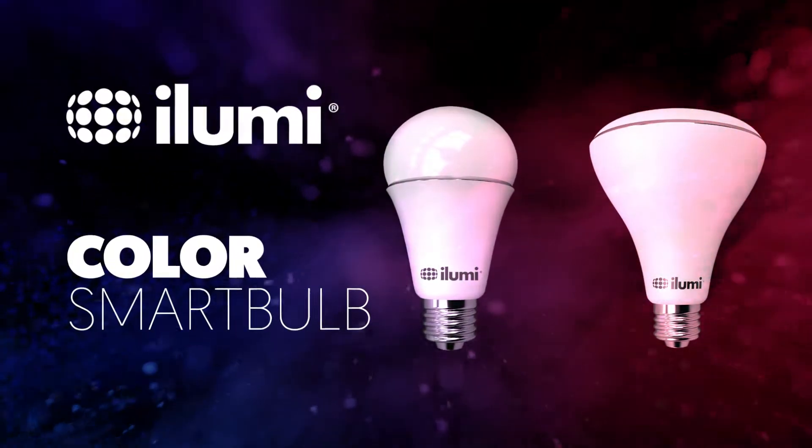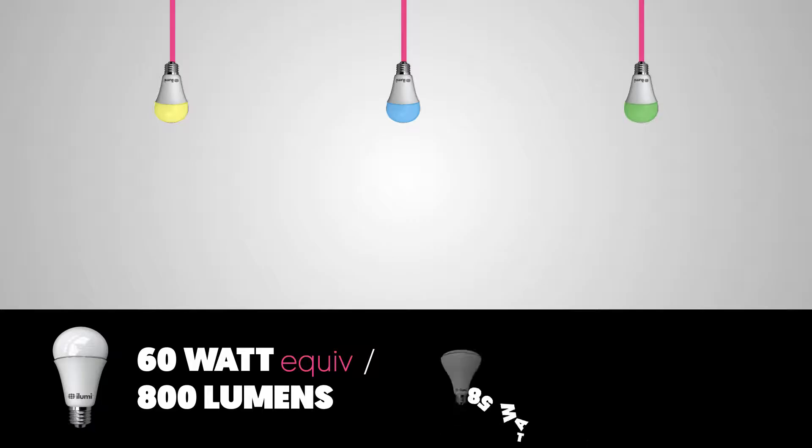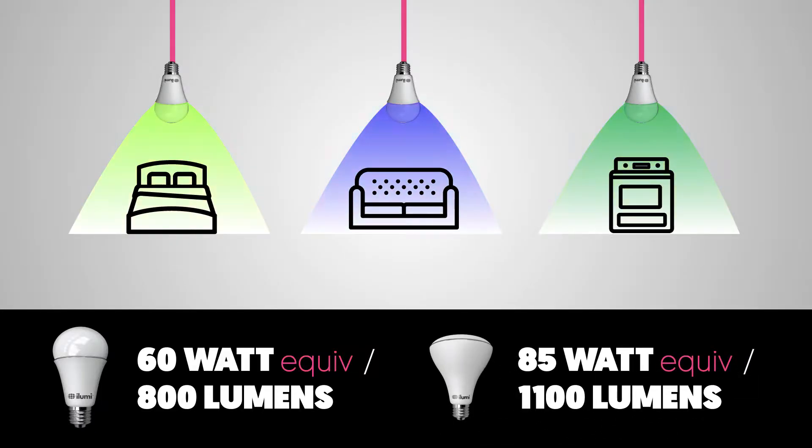Let me introduce you to the iLUMI Color Smart Bulb, the world's most intelligent light bulb. This app-controlled LED smart light will light up your bedroom, living room or kitchen in practically any color you imagine.